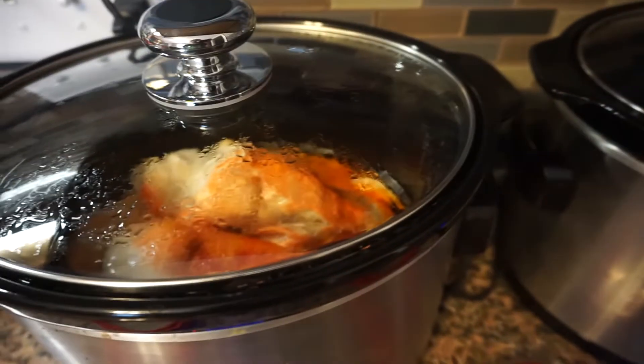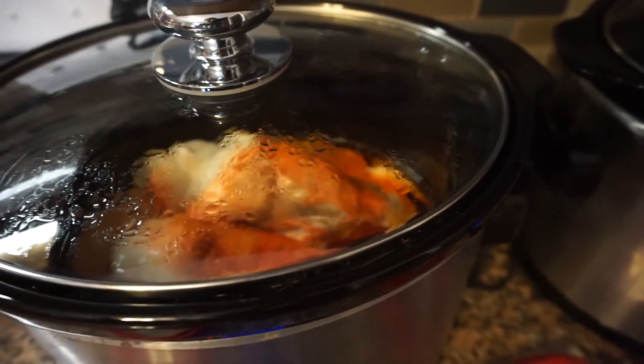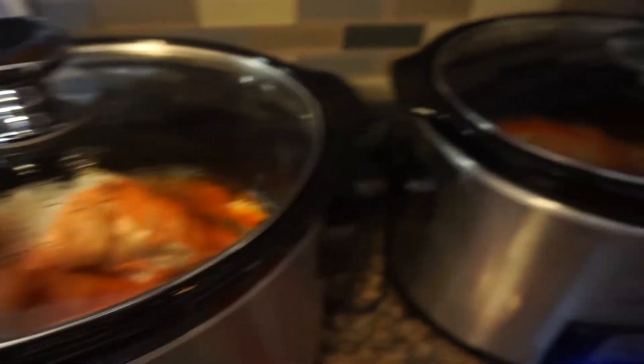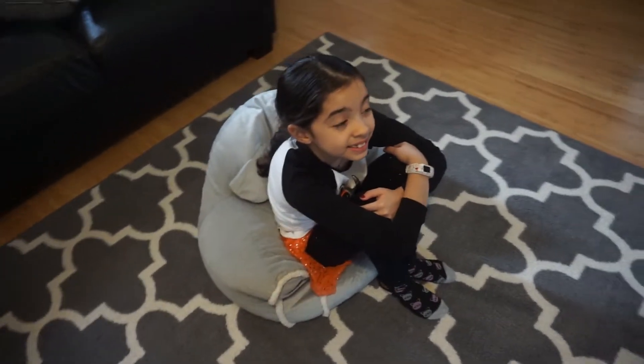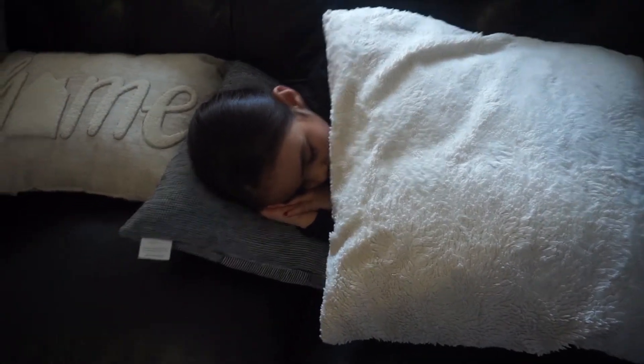So I have the chicken in the slow cooker. I'm going to shred it in an hour. The red stuff is the sun seasoning — it just gives it lots of flavor. And here's the birthday girl — she's watching a Halloween cartoon on Netflix, and Veronica fell asleep, so she's taking a nap.